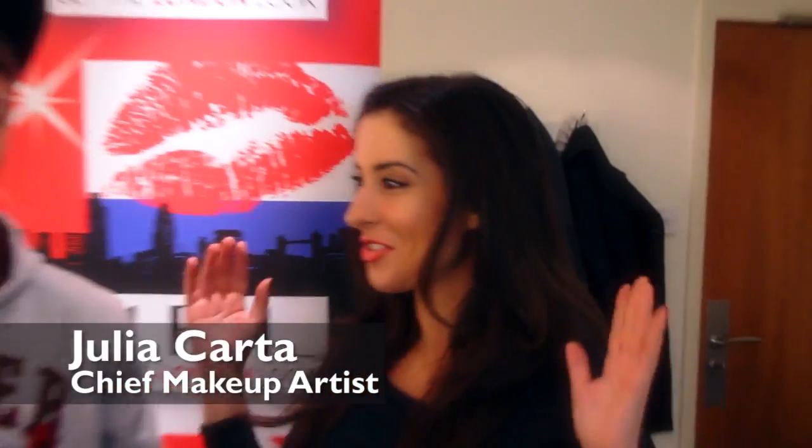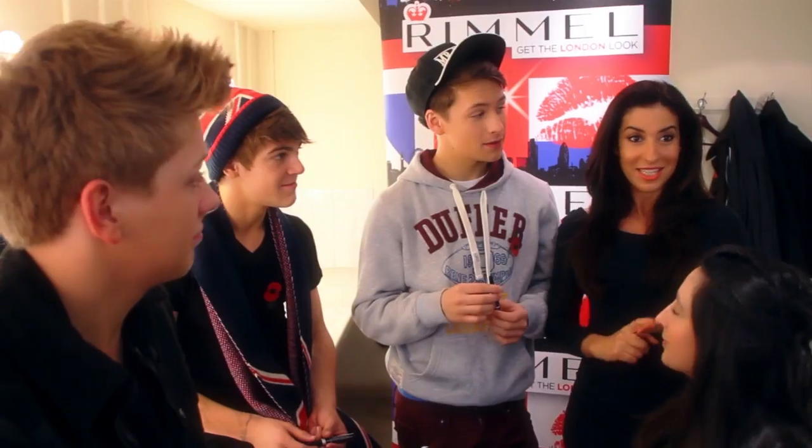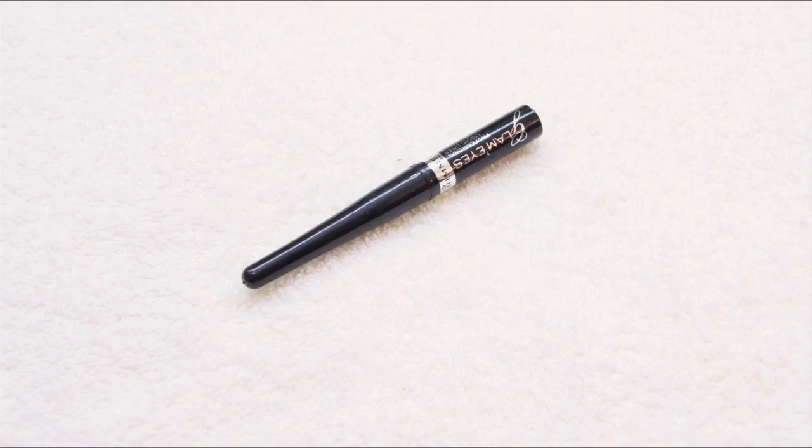Hi, I'm here with the wonderful District 3 and today we're going to do a Rimmel challenge. We're going to recreate Ella's Feline Signature Flicks in 60 seconds with some Rimmel liquid eyeliners.